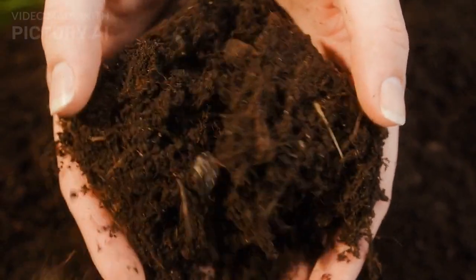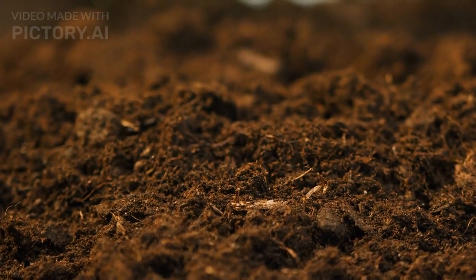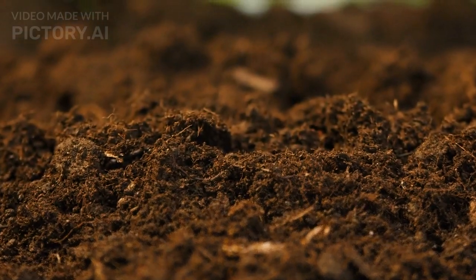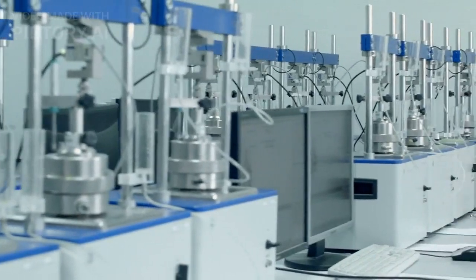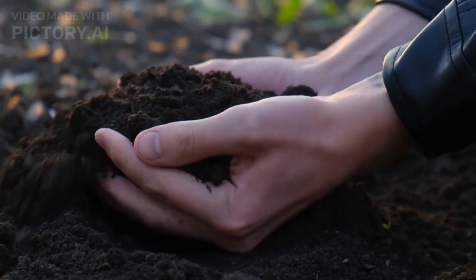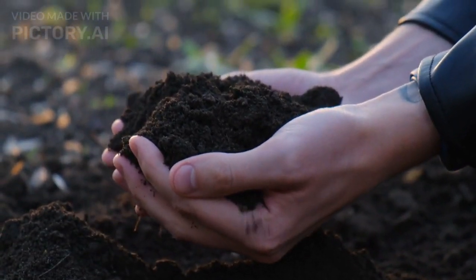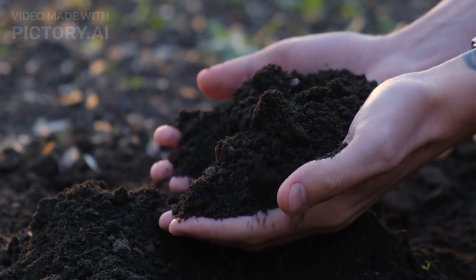Let's dive right in. Tip 1: Understand your soil. Before you start planting, it's essential to know your soil's composition. Conduct a soil test to determine its pH level and nutrient content. Whether you have clay soil in Lahore or sandy soil in Karachi, understanding your soil will help you make informed decisions about the right plants and amendments for your garden.